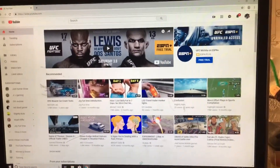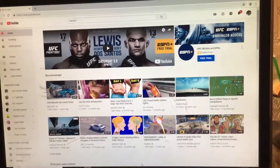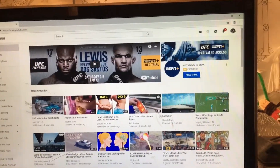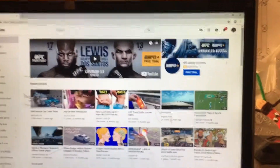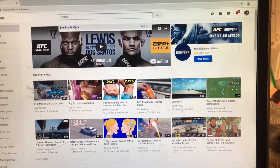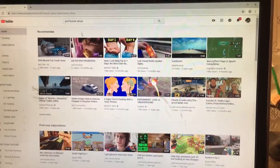Hello everybody, welcome back to another Joel Homie Show video. Today I'll be showing you guys something new that I have done to my YouTube channel. Right now if you're asking why everything looks weird on the screen, I'm signed in on my Joel Hiking account, or my Joel Homie Adventures account. If I go up here and type in Joel Homie Show or click on it, I recently added some links to my channel.